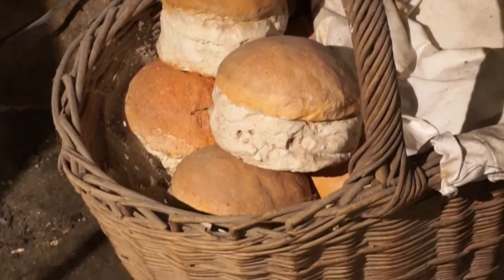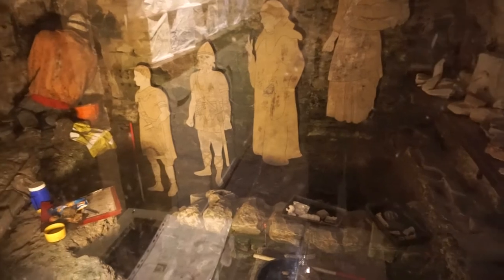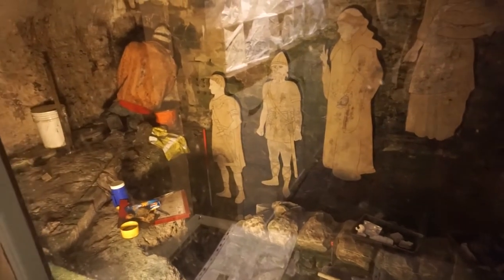Downstairs in the basement there's a small museum where you can see the original medieval oven, based on Roman designs, as well as the old Roman street level and archaeological finds.